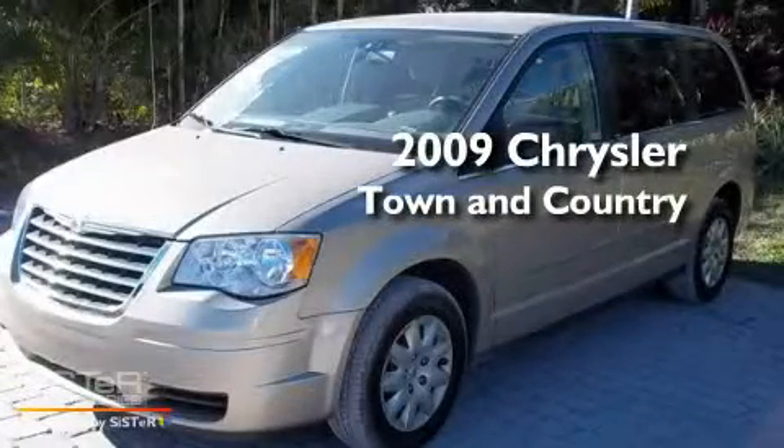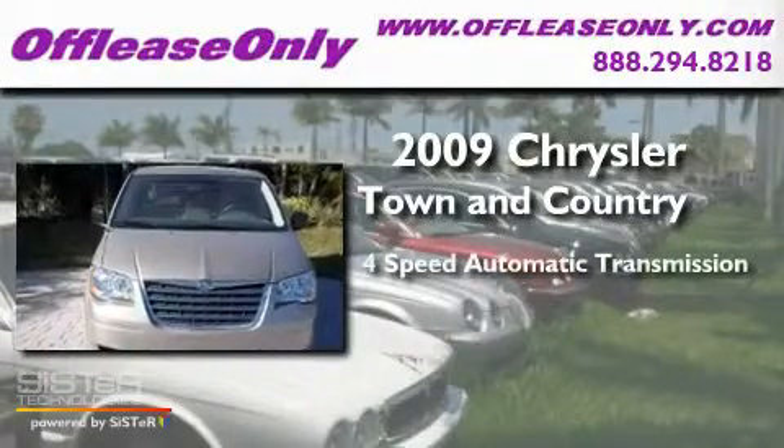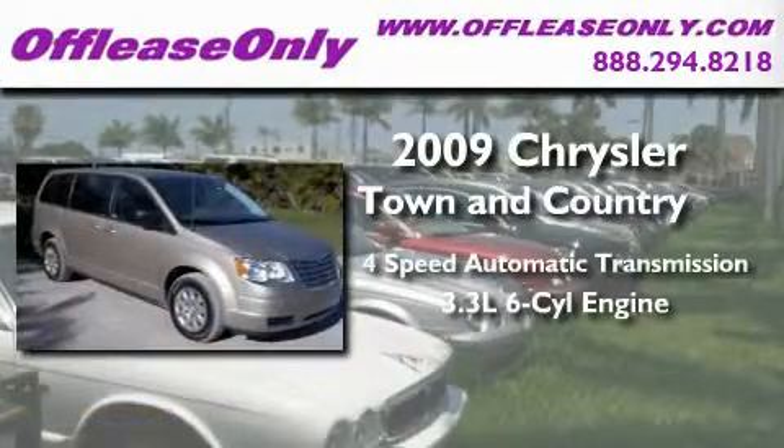This is a 2009 Chrysler Town & Country. This minivan has an automatic transmission and a 3.3-liter V6.